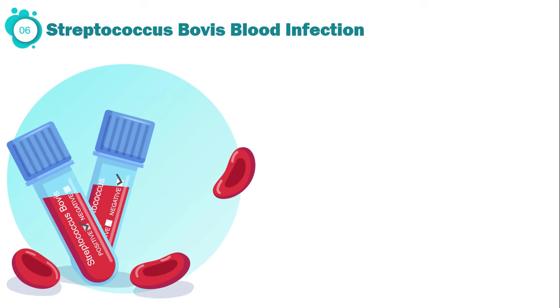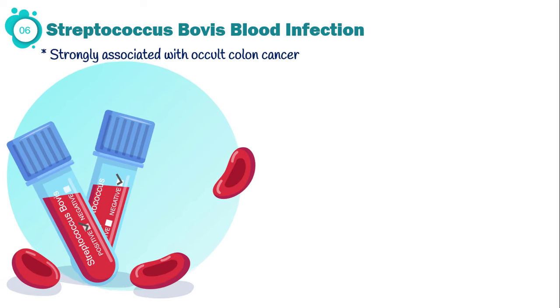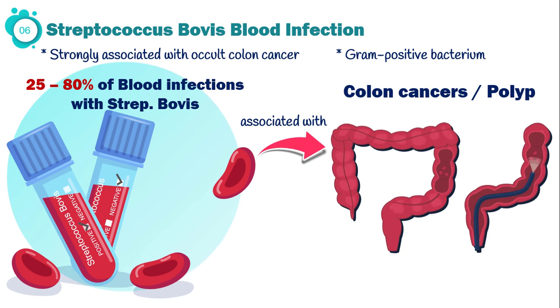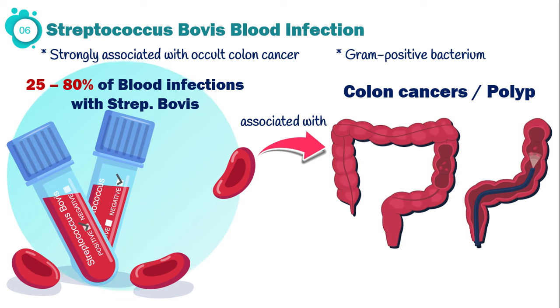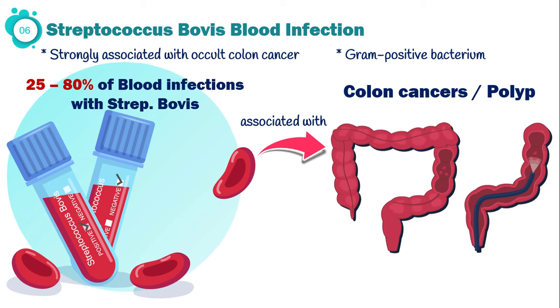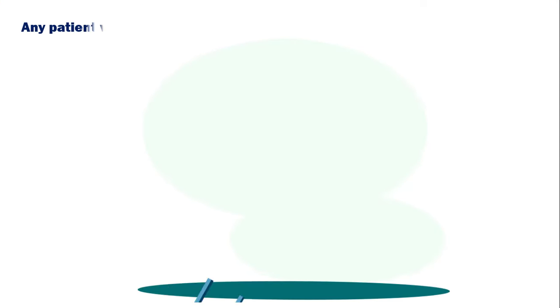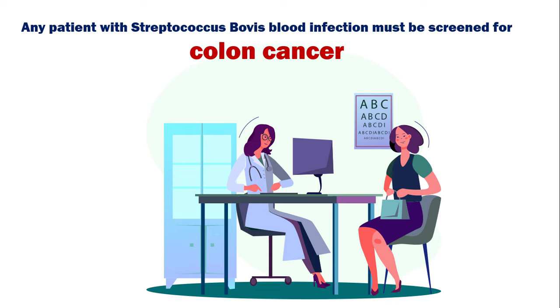Blood infection with a certain bacterium called Streptococcus bovis is strongly associated with occult colonic malignancies. It is a gram-positive bacterium inhabiting the human gut. In 25 to 80 percent of cases, bloodstream infection with Streptococcus bovis is associated with colon cancer or polyp. That is probably because cancer tissue provides a suitable environment for the bacterium to proliferate and thereby develop blood infection or endocarditis. In other words, any patient with a Streptococcus bovis blood infection must be screened for colon cancer soon.